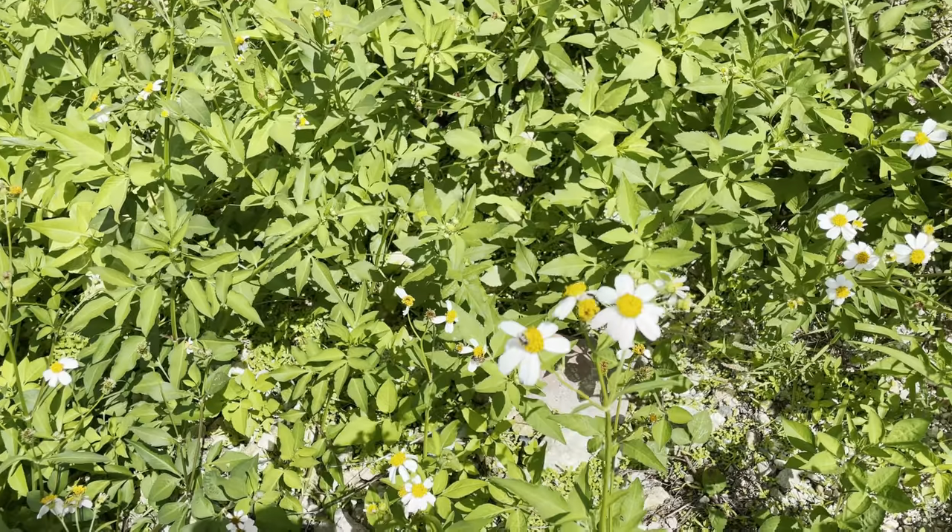Man, the weeds are really coming up — well, weeds and the wildflowers I guess. They're both coming up. They're both pretty. I mean the weeds aren't really pretty, but the flowers are pretty.